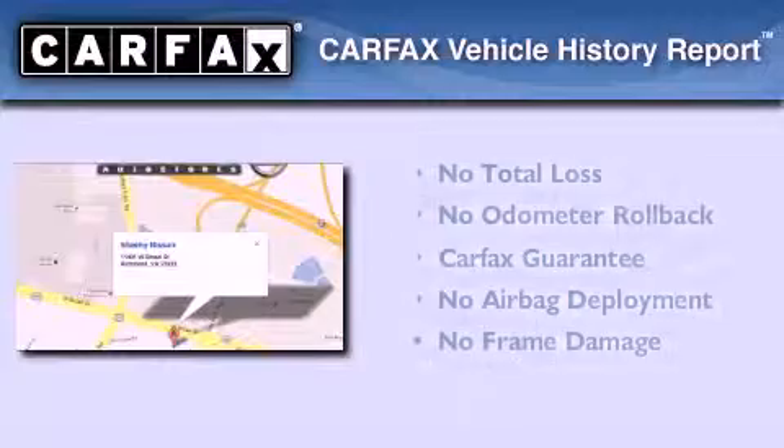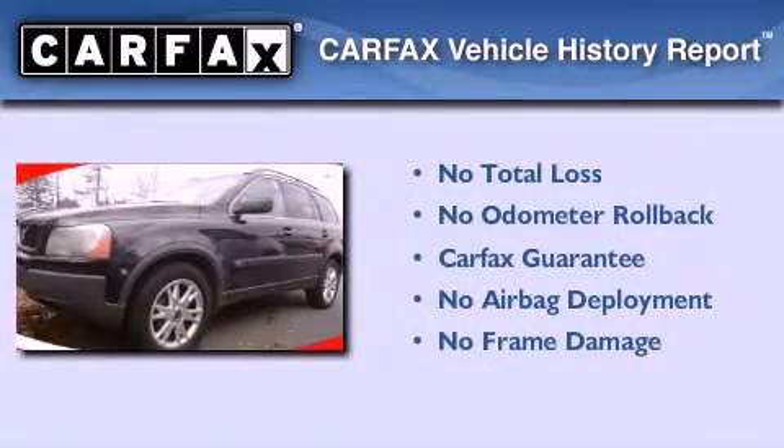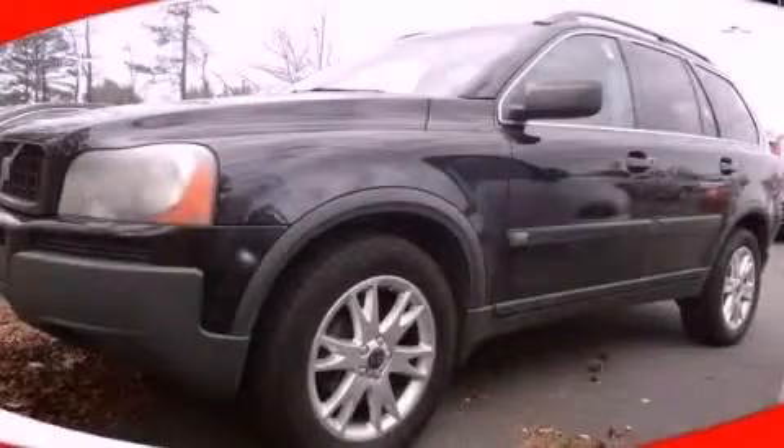Not to mention that this Volvo qualifies for the Carfax buyback guarantee. Contact us today and schedule your opportunity to see this automobile in person.